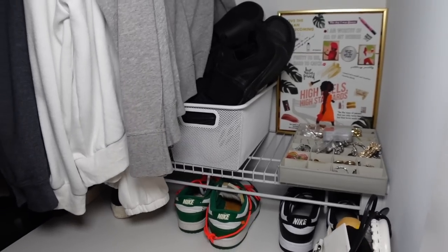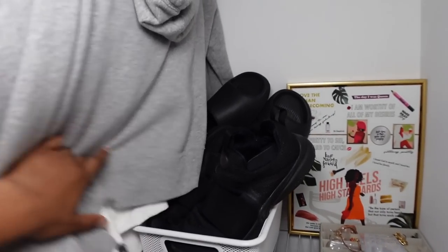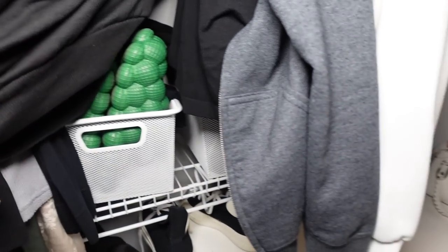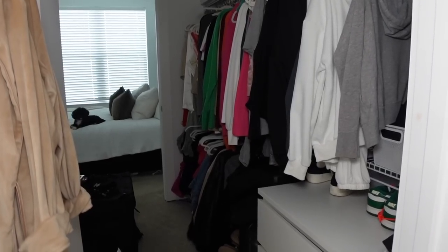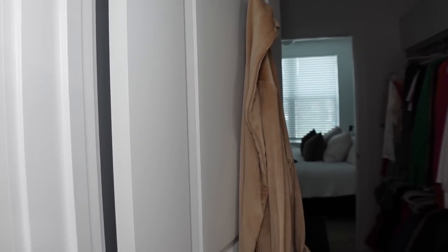Behind these clothes there's a rack that goes across my whole closet. I just have some shoes in this shoe container that I got from Target. I did a video of me organizing this in a vlog so I'll have a link down below. My bedroom, closet, and bathroom are all connected. On my door I have my Skims robe.